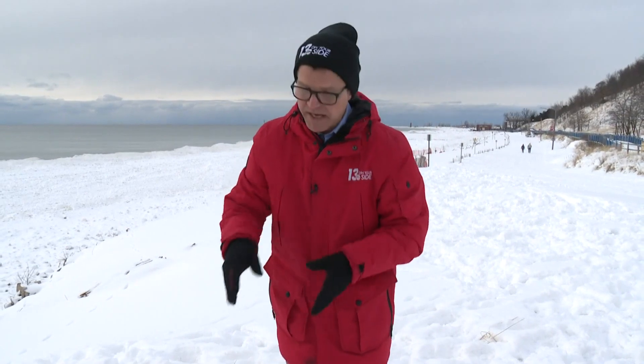Lakeshore reporter John Mills has more on why that ice is so dangerous. The ice shelf along the shore of Lake Michigan is different than the ice that forms on an inland lake. The ice here is made up of multiple uneven layers, big cracks and pockets that often drop straight down into open water.